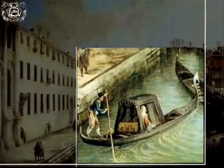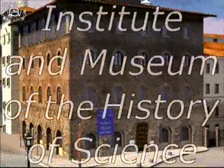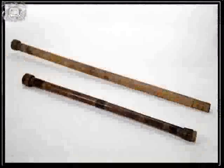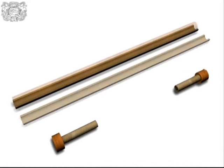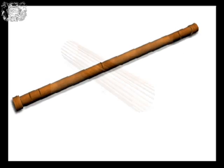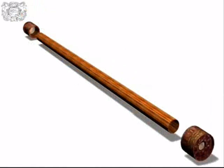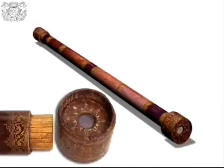The only two surviving examples of Galileo's vast production, now in the Institute and Museum of the History of Science in Florence, both have wooden tubes. One is made of two hollow half-cylinders, covered in paper and held together by four copper wires. The other is made of twenty strips of wood glued onto paper and covered in red leather with gold tooling.